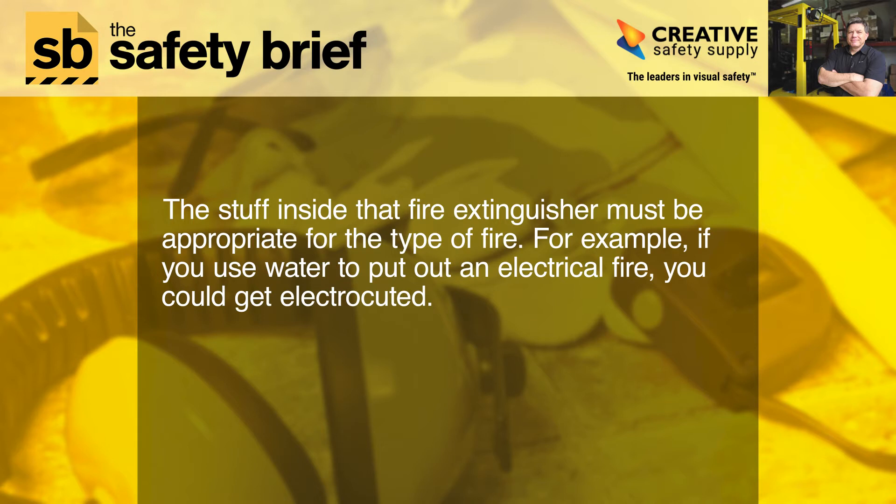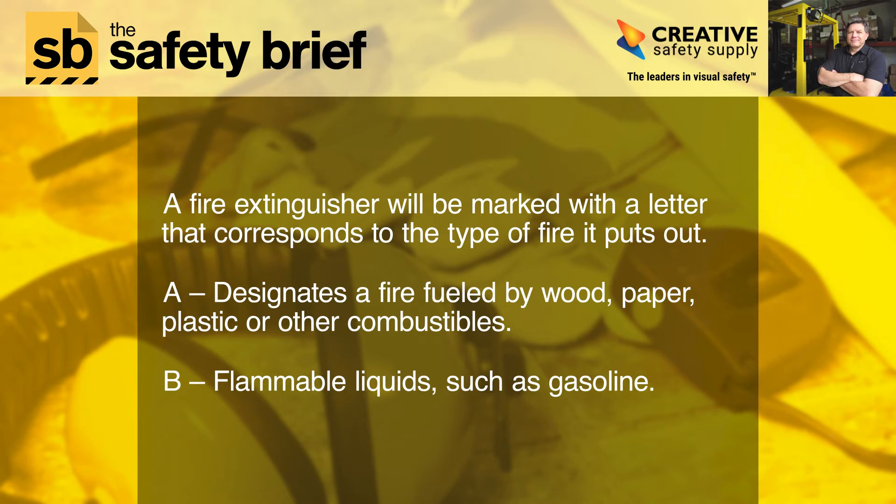For example, if you use water to put out an electrical fire, you could get electrocuted. A fire extinguisher will be marked with a letter that corresponds to the type of fire it puts out. A designates a fire fueled by wood, paper, plastic, or other combustibles. B covers flammable liquids such as gasoline. C covers energized electrical equipment.